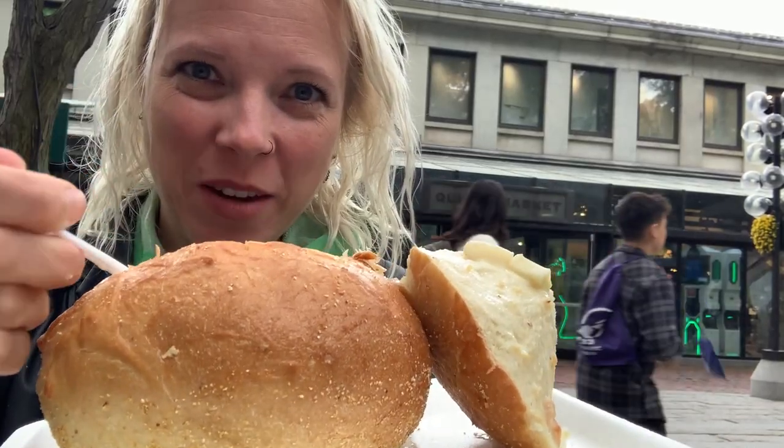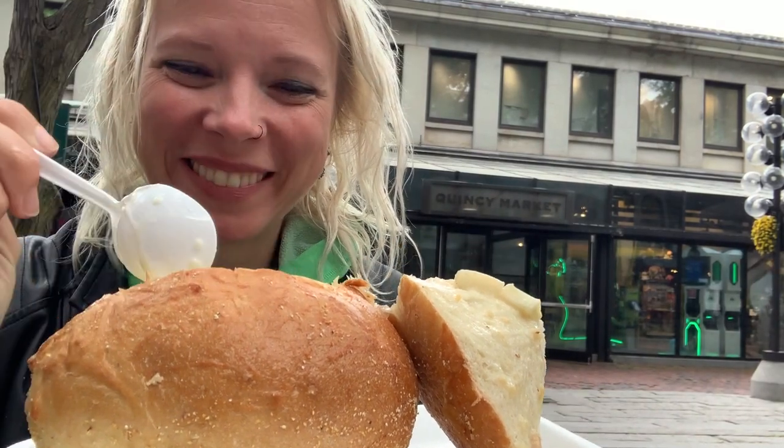I don't think there's anything more comforting than a bread bowl filled with soup. Alright, first bite.